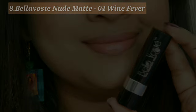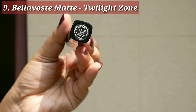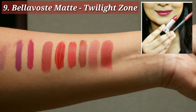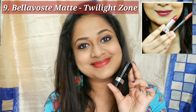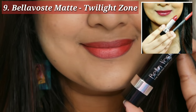Next is also by Bella Bose — their matte lipstick in the shade Twilight Zone. It comes with a lip liner as their lip kit, available on their website. The shade is like a reddish brownish kind of nude. On camera it looks a bit bright but it is actually deeper. It makes for a good party wear color and brightens up your face — a very pretty shade.